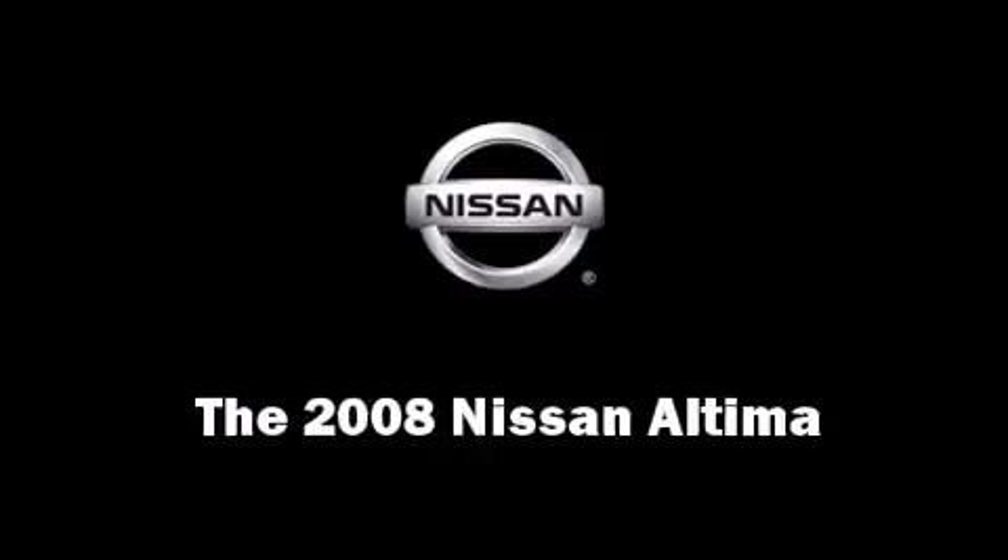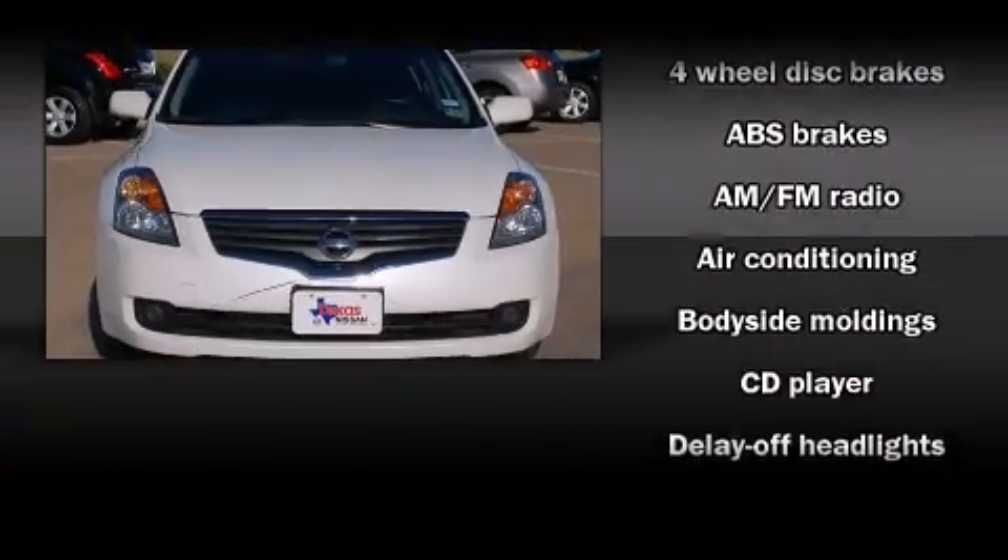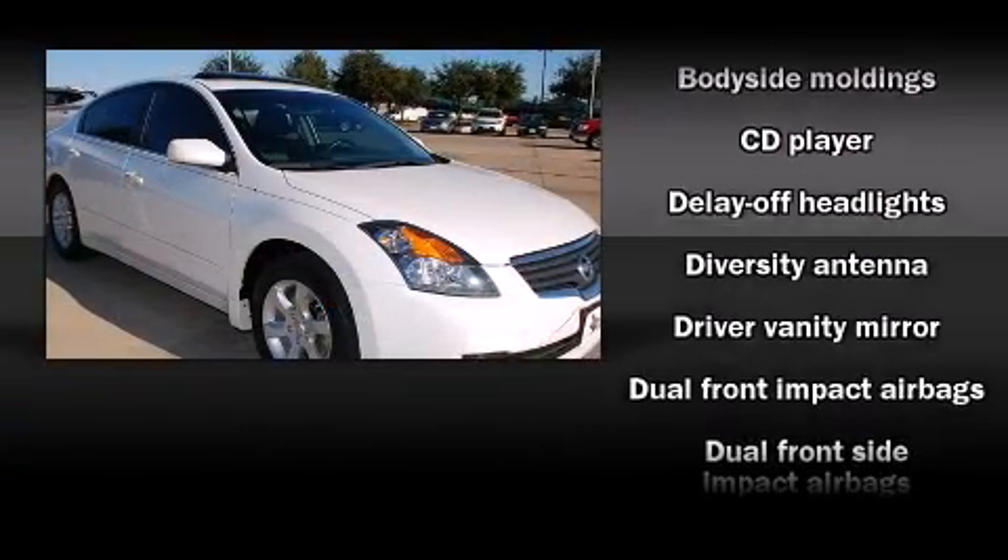The 2008 Nissan Altima — this four-door sedan just recently passed the 50,000 mile mark. It features a front-wheel drive platform.